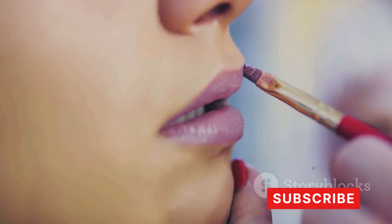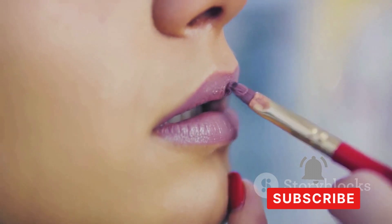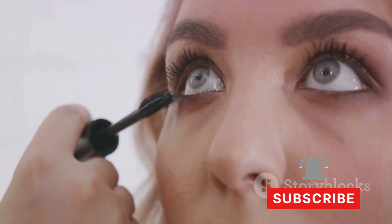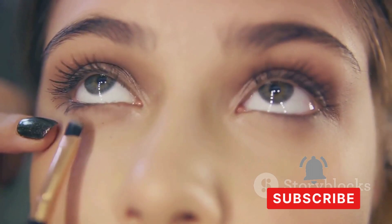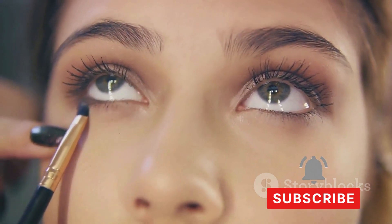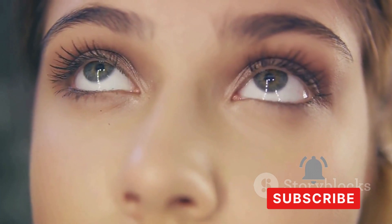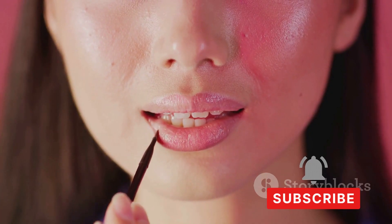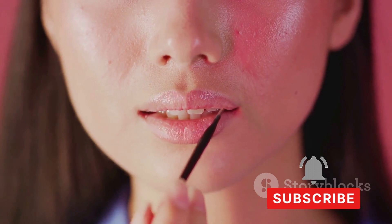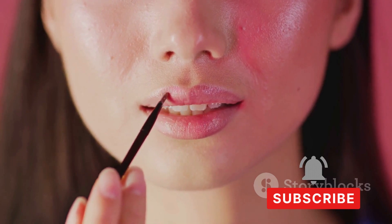Ever wondered if that new high-end product is worth the price? In the world of beauty, it's easy to get swept up in the hype of new releases, limited editions, and celebrity collaborations. That's where honest product reviews come in. Product reviews go beyond swatches and first impressions — they give insight into a product's longevity, ease of application, how it wears throughout the day, and can alert us to potential skin irritations or allergic reactions.